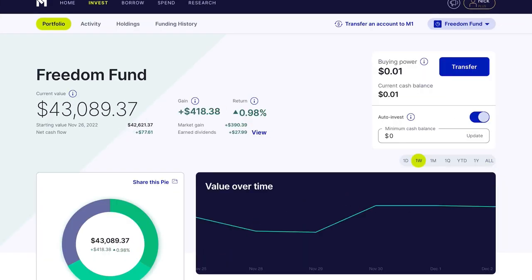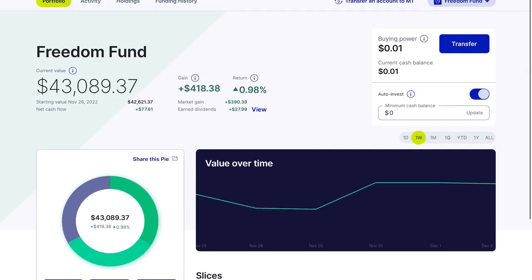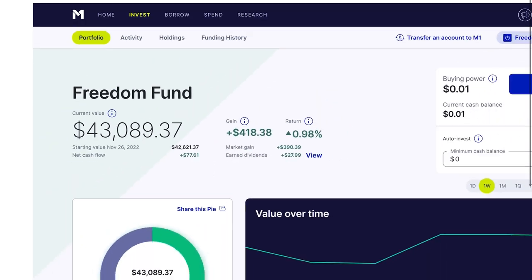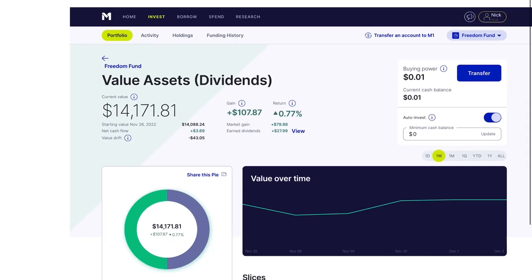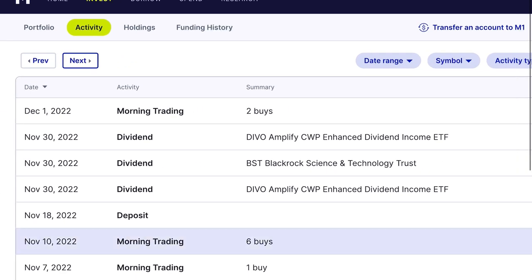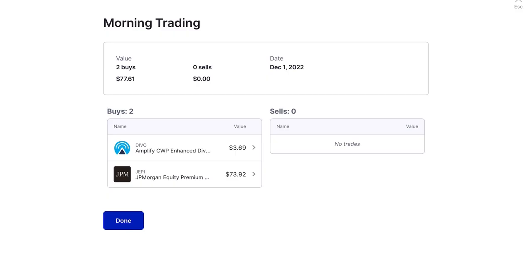Let's do a quick portfolio update. Over the past one week my portfolio is up 0.98%, compared to the market which is up 1.14%. We are lagging the market by a little bit, but the cash flow in my portfolio is significantly more than the market's. Over the past week we have $30 of dividends. My technology assets did the best, up 1.85% — VGT up 1.51% and BST up 2.3%. My value assets are up 0.77%, with SCHD at 0.73% and DIVO at 0.81%. On November 30th both DIVO and BST paid me cash dividends of nearly $28 and $50 each.